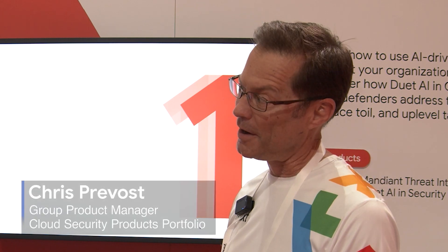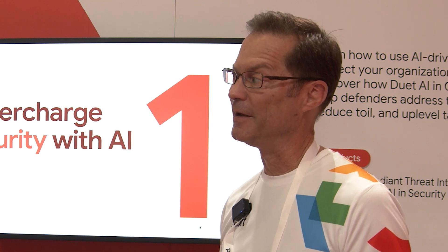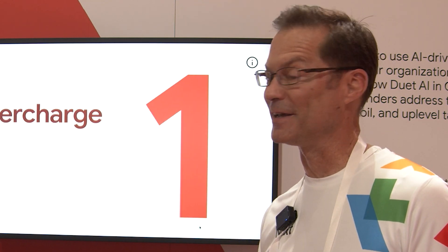I'm Chris Kribost. I'm a group product manager with the cloud security products portfolio. We have a lot of products in the portfolio, and in this particular booth we're talking about generative AI and how we're using that to make some of our cloud security products even better.